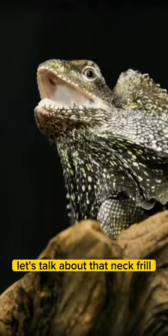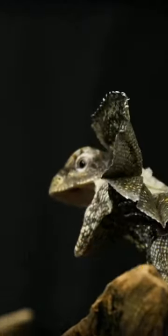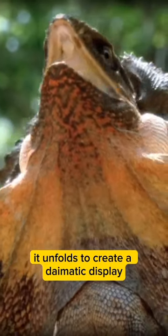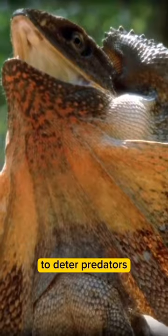Let's talk about that neck frill. When resting, it lies folded down against their neck. But when they're threatened or angry, it unfolds to create a deimatic display — meaning to make itself look scarier and larger to deter predators.